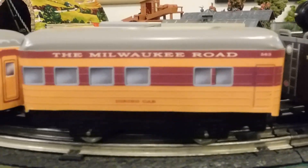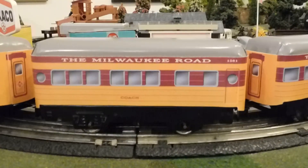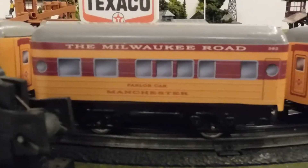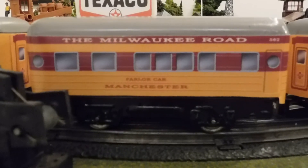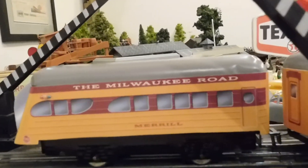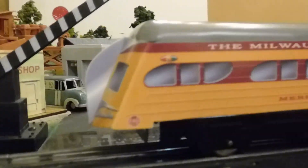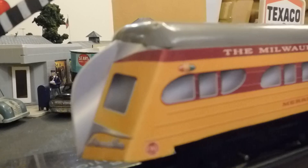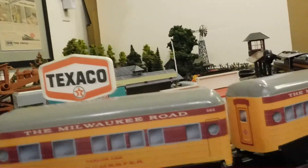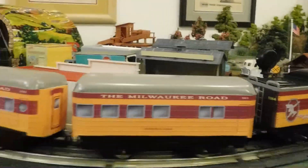Then we've got a Dining Car, a Coach, a Parlor Car named Manchester - it's one of only two cars in this four-car consist with a name. And last but not least, their version of the Beaver Tail Observation, named Merrill. That's how they did it - quite acceptable, it's a toy. Engine, tender, four-car consist, all done in wraps, everything's been repainted.